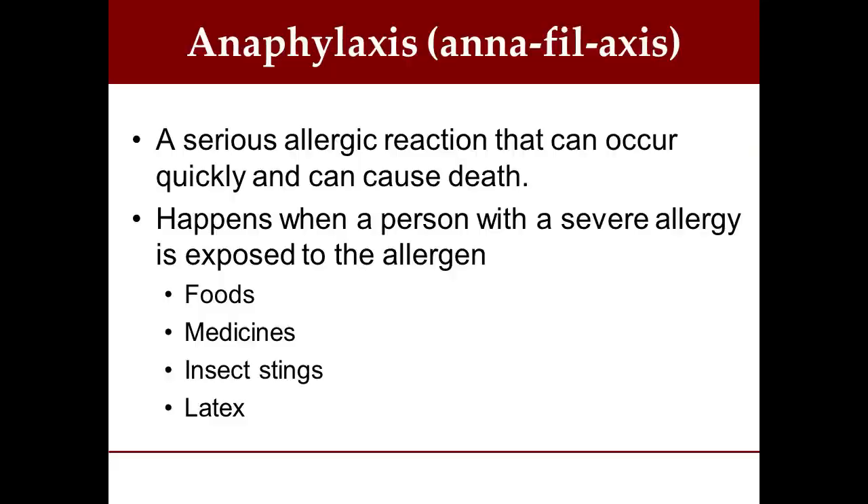Let's talk about more serious reactions — really why I'm talking to you today, so that you can learn what to do in the case of a serious allergic reaction. It's called anaphylaxis. This is a severe allergic reaction that can occur very quickly — in a matter of seconds or minutes — and if untreated, can cause death. It happens when a person with a severe allergy is exposed to an allergen: foods, medicine, insect stings, latex, or anything of that nature.